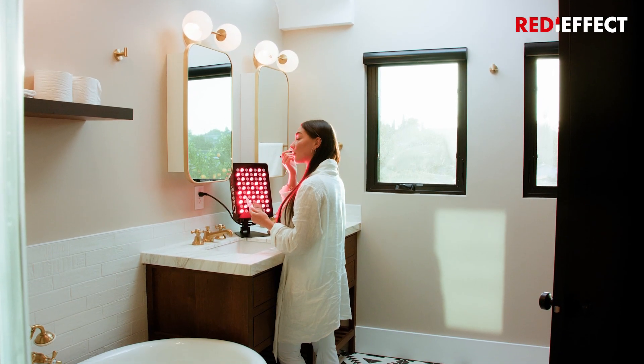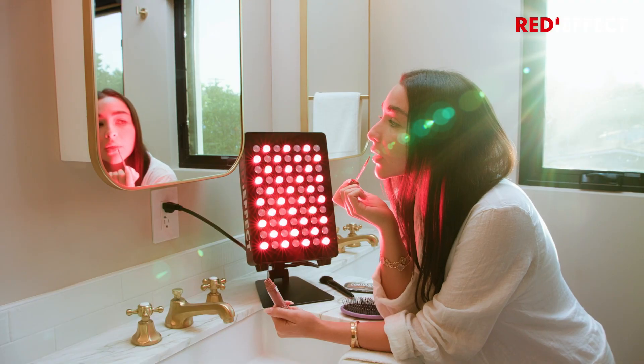I have no more acne scars, I have glowy skin, and I'm overall so happy with the device.